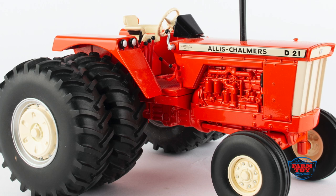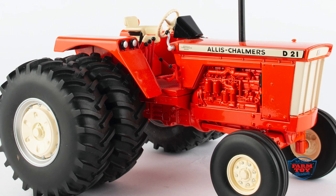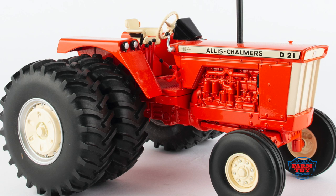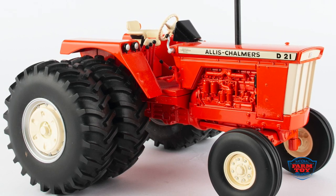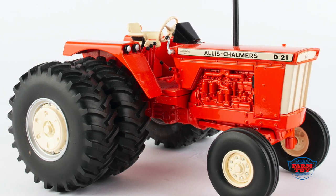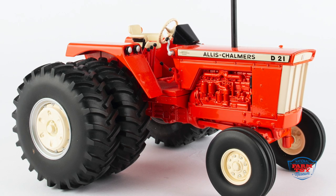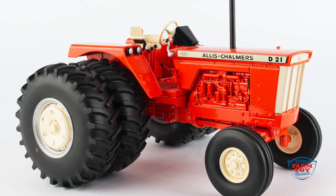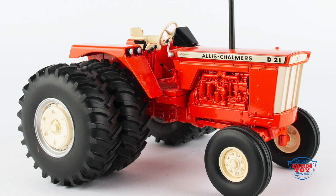The National Farm Toy Museum is excited to announce the Allis-Chalmers D21 as its 116th 2020 Collector's Edition tractor. This big iron machine was the largest row crop tractor available from Allis-Chalmers during the 1960s. It was the first tractor in the company's history to break 100 horsepower, rated at 103 PTO horsepower. Allis-Chalmers manufactured the D21 from 1963 through 1969.